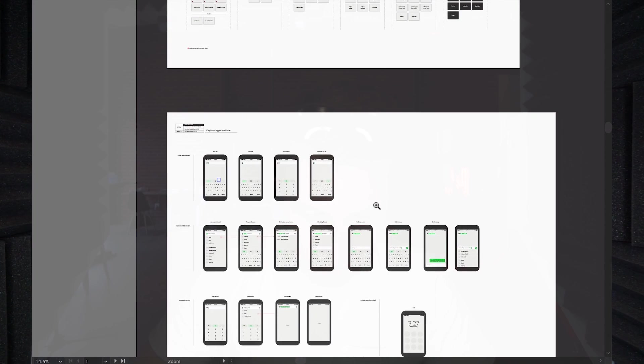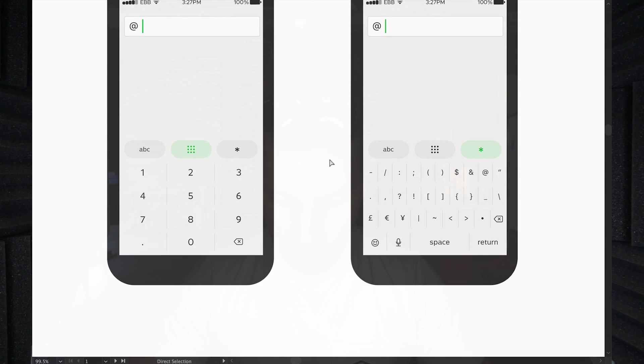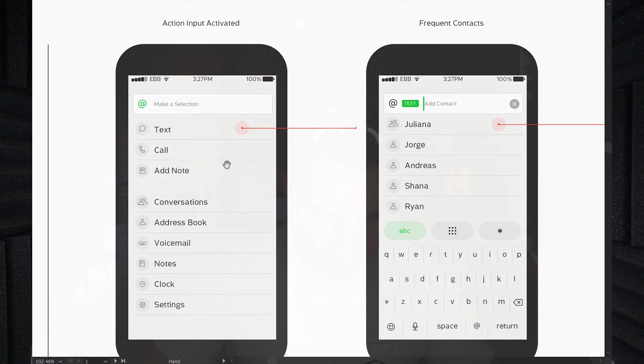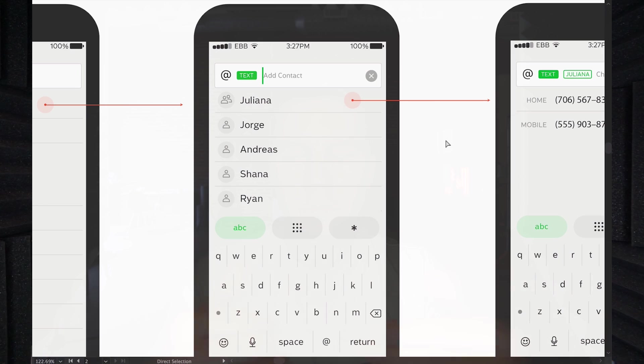One of the first things I did was design a new keyboard, thinking through different ways to display input. There was this single field input where you could hit the at symbol and mention someone's name. On the home screen, you'd basically have a simple list of actions and things you could tap on. The idea was that there would really just be one view, and the view would change as you entered stuff into the input field.